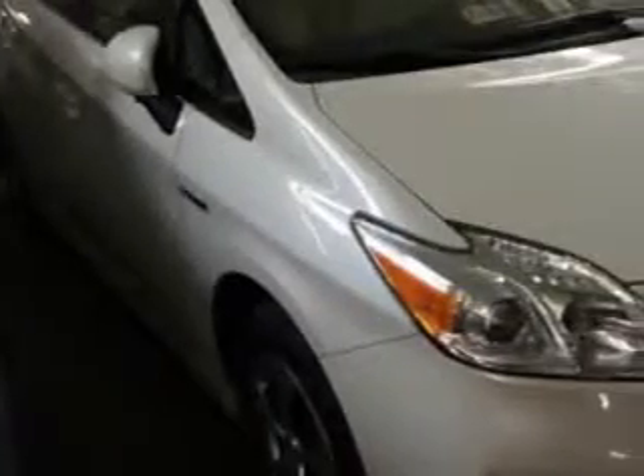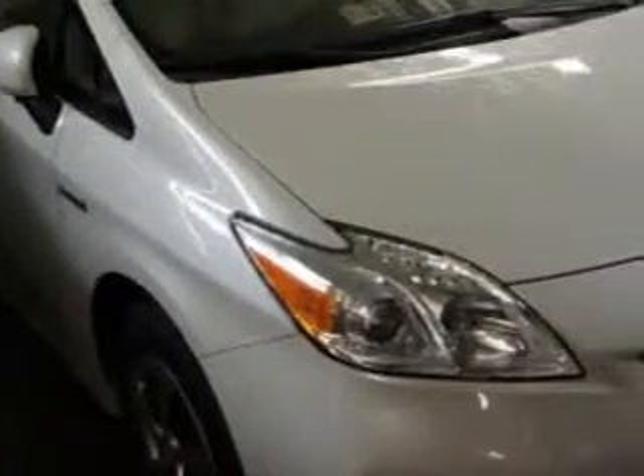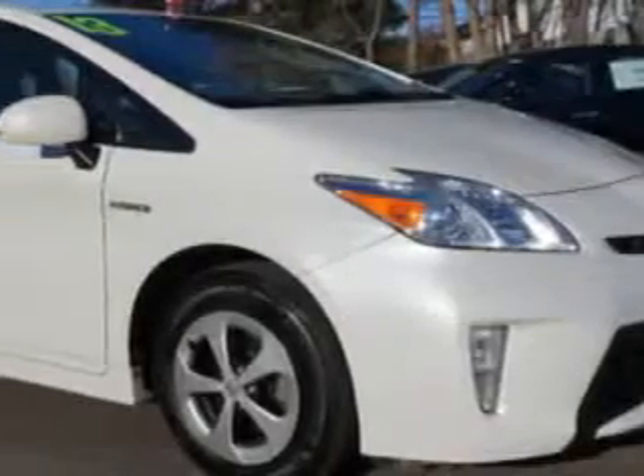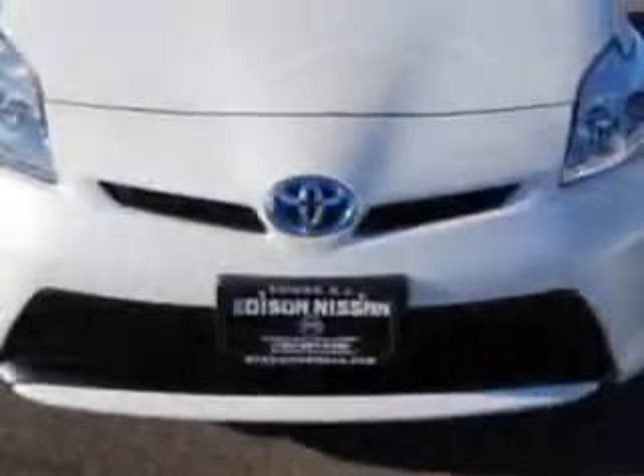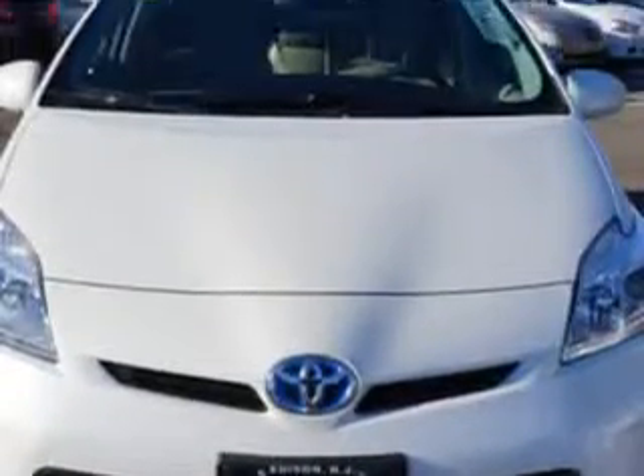Check out this Blizzard Pearl 2013 Toyota Prius 2 hatchback, equipped with a 4-cylinder engine and a CVT transmission. Enjoy an exceptional 48 miles to the gallon on this great car.